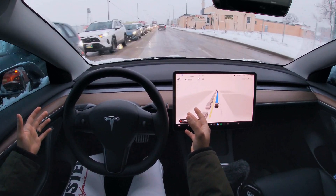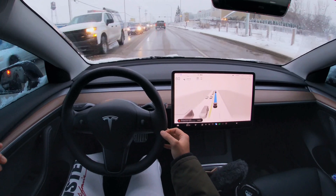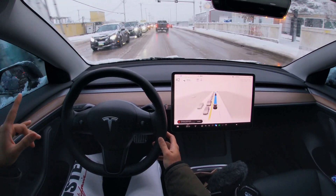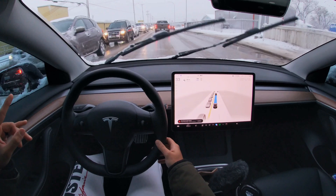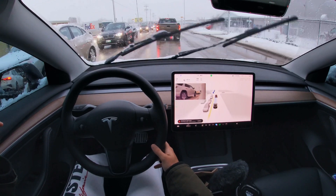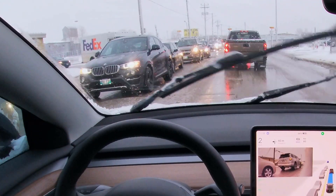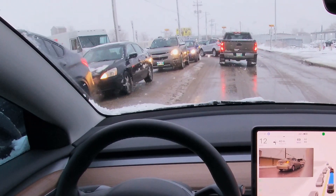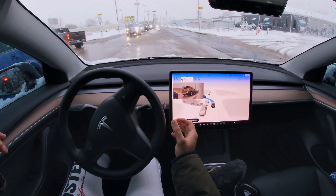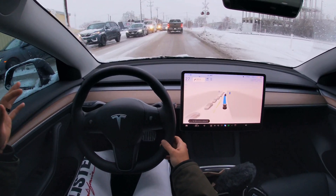I hate it when it does those hesitations. Now we've got something interesting coming up — we're going to take a left turn but there's no traffic control sign monitoring this left turn, so we're going to have to have someone nice stop for us. I wonder if FSD beta is going to recognize that. Another person takes the left turn, another person does it — and wow, nice! FSD beta recognizes kindness. There you go.